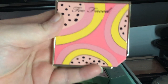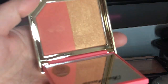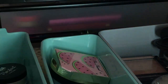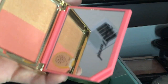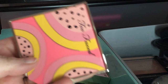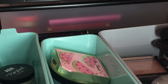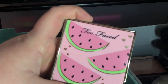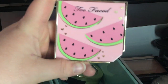Here is this Too Faced Fruit Blush Cocktail Duo in Papaya Pop — I'm going to keep it because I love the smell and the packaging. I got them when they were 70% off on the Too Faced site. I want to try them out.